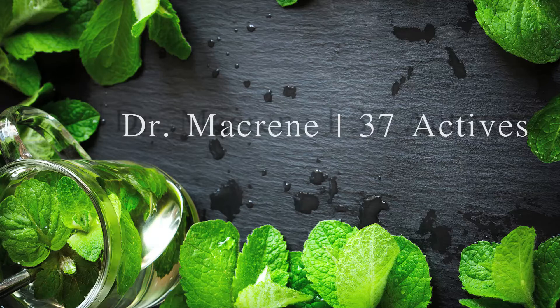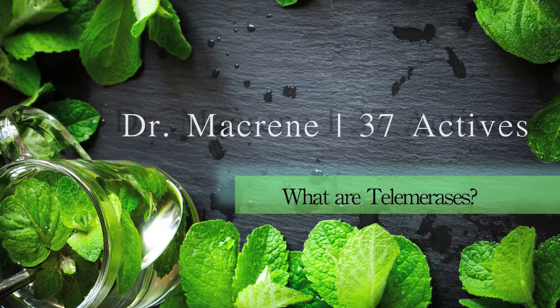Hi, I'm Dr. Macreen and I'm here to share with you my very best skin secrets. Let's talk about telomerases. You've probably heard about them, or if you haven't, you should know about them. In the anti-aging world, these are little bits of DNA that get tacked on to the end of your chromosomes.